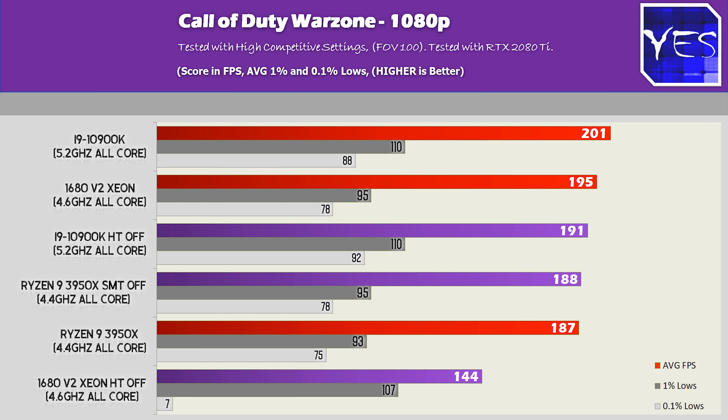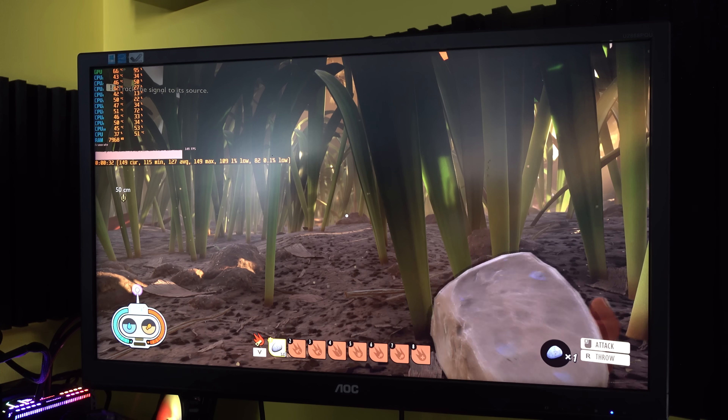In Warzone we see a similar trend as most other titles, except the Xeon 1680v2 scored significantly lower FPS with hyper-threading turned off. That must be the 8 cores versus 16 threads — doubling the threads gives more theoretical max performance and this game takes advantage of that. The 10900K and 3950X were already maxing out their respective components, so in Warzone I'd suggest leaving hyper-threading or SMT on.